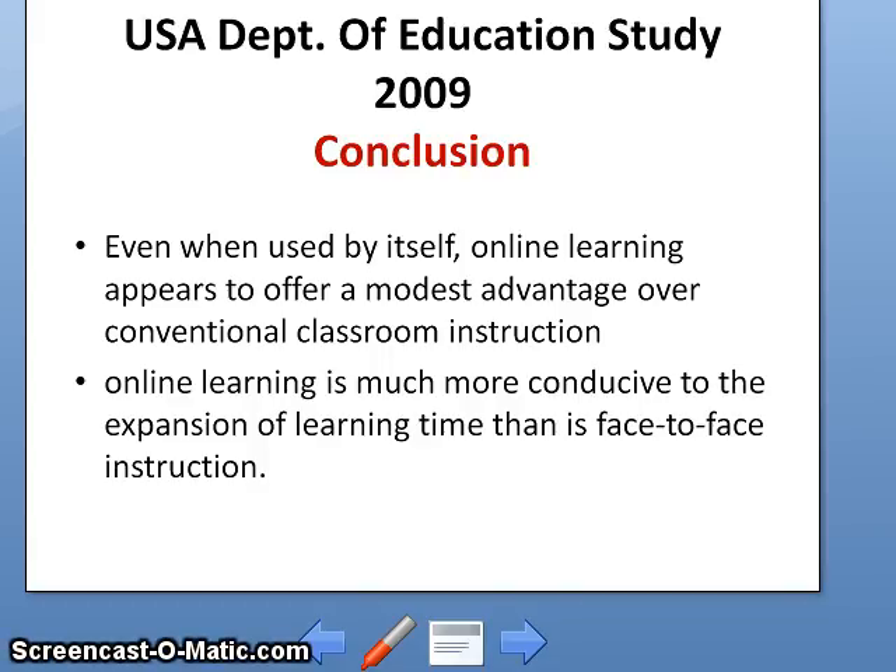There is a study from the Education Department of the US in 2009 which arrived at the conclusion that even when used by itself, online learning showed advantages. But this was 2009 — think about how much has evolved in e-learning since then, and compare that to what has evolved with social media, social networking, the internet, and technology.